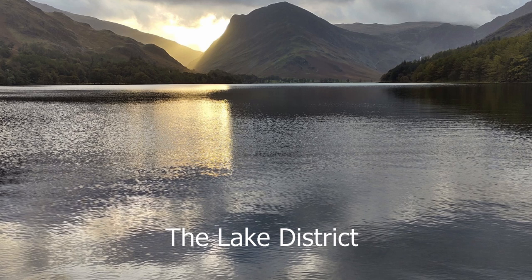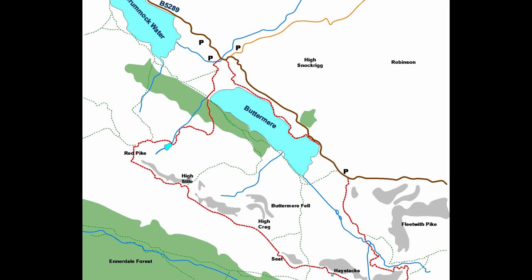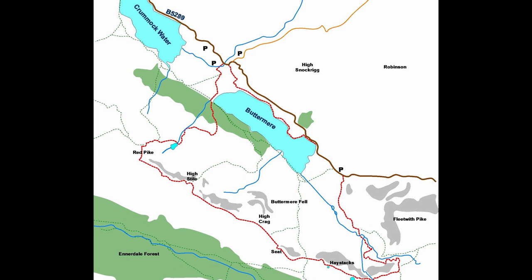The Lake District is my favourite place on the planet. I don't get there as often as I would like, but in October 2021 I spent a few days exploring some of what Alfred Wainwright describes as the Western Fells. This walk is along the southern ridge above Buttermere and takes in Red Pike, High Stile, High Crag and Haystacks.